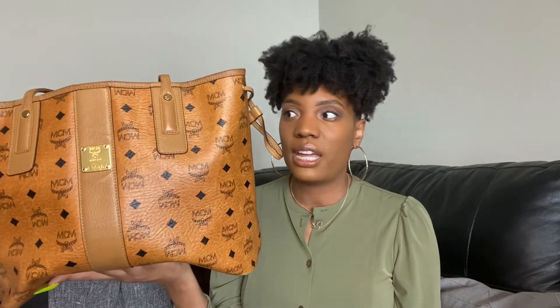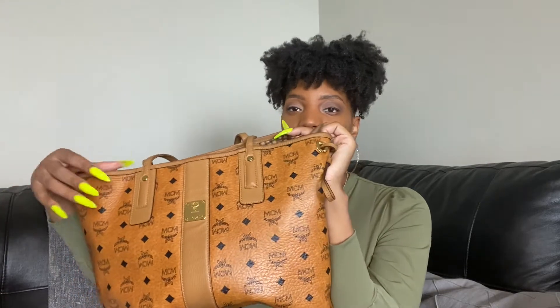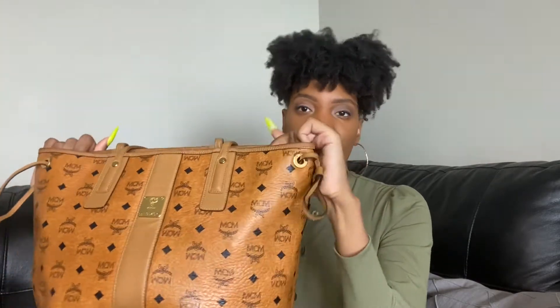I definitely think that before you make a purchase from a different fashion house that's going to cost you considerably more, you should consider MCM — especially when it comes to this particular tote. It's been around for a while, they're going to continue to make it, and it's not something you have to worry about going out of style. That's part of the appeal of spending more on a bag.